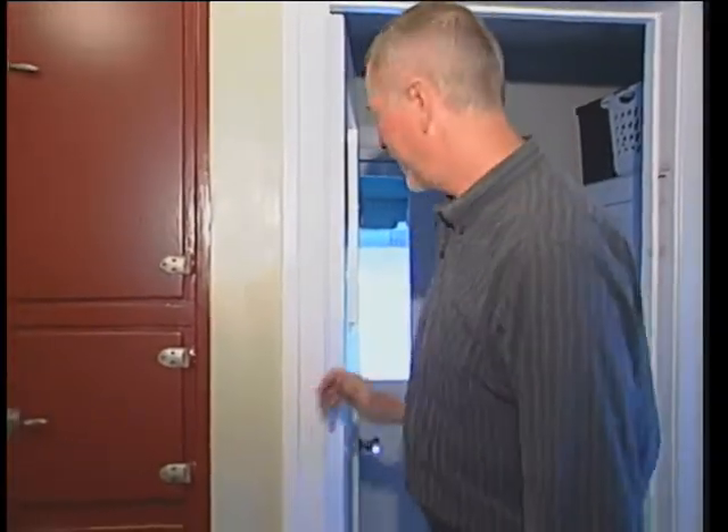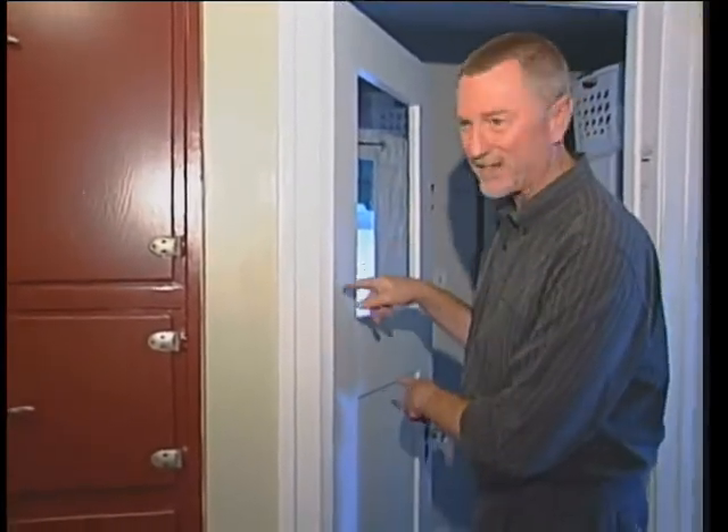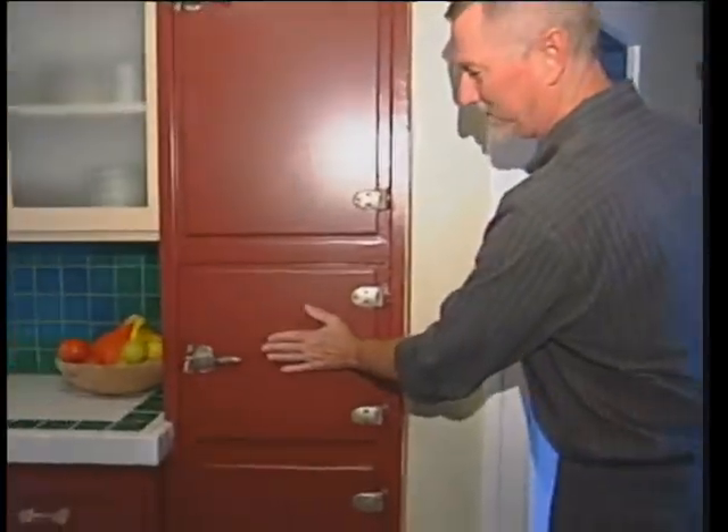This is the original refrigerator, or the icebox is actually what it was. The ice man would come in through the back porch and he wouldn't have to come into the house. He'd just come into what is now the laundry room, and there's a little access door. He'd have his block of ice with him, and he'd open that access door and slip it into this middle section right here.